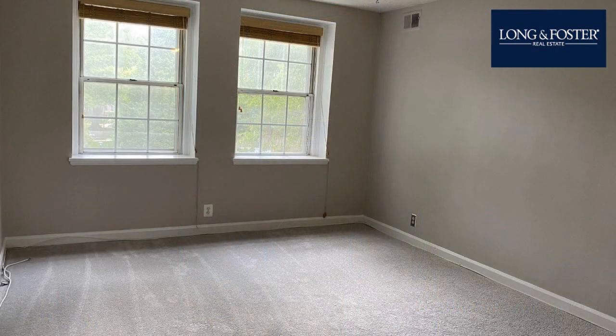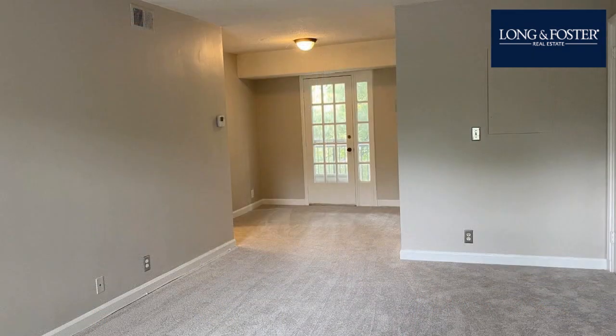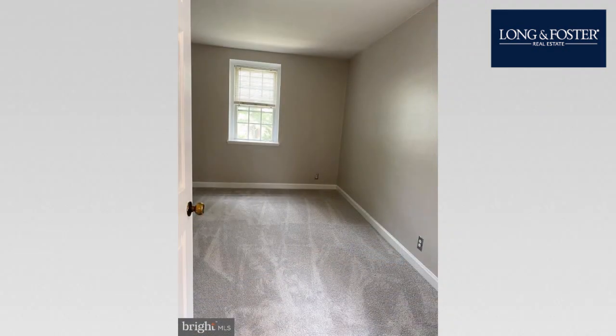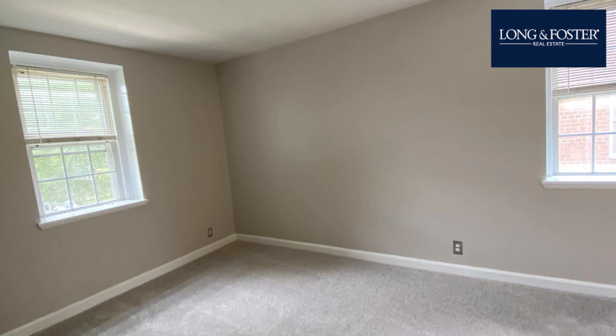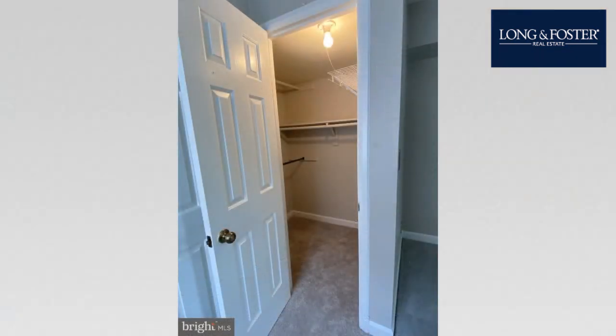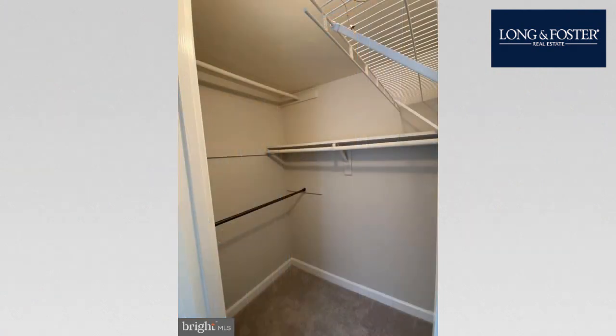This property is represented by Pat Shannon with Long & Foster Realtors.